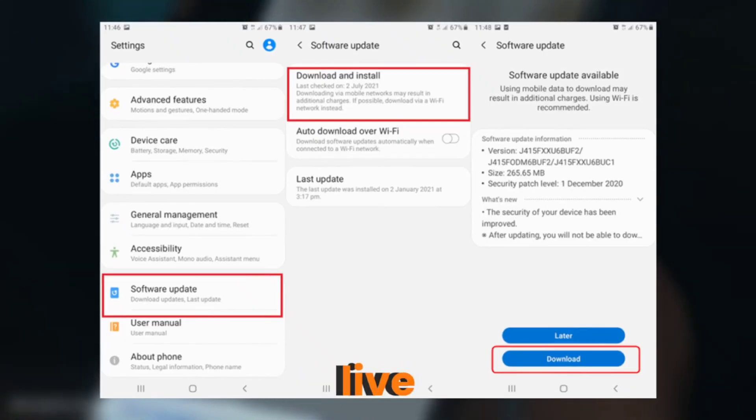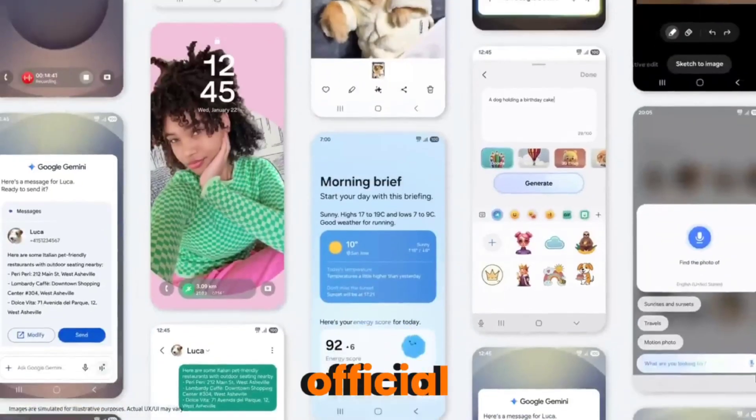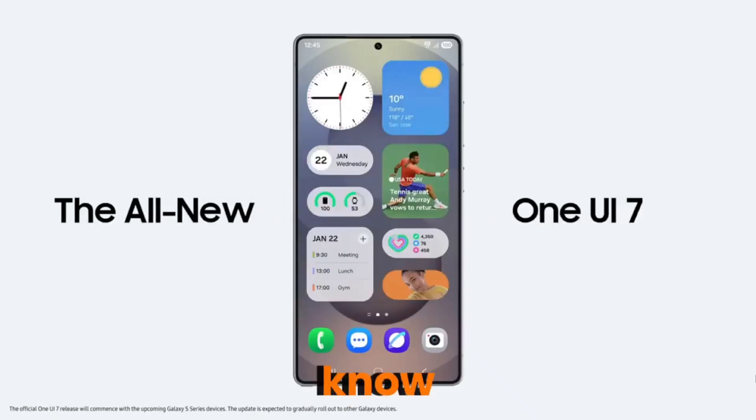Your update could already be live. And if you're one of the ultra tech-savvy types, you can also grab the official firmware from Sammobile's archive and flash it yourself — but hey, that's only if you know what you're doing.